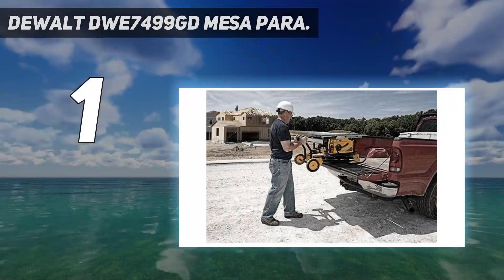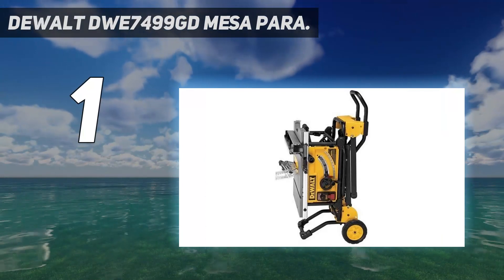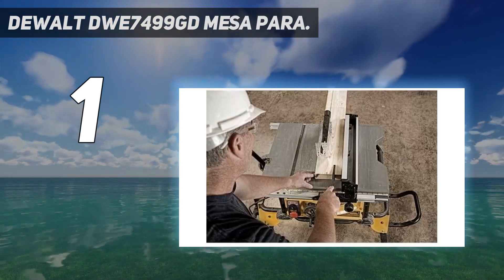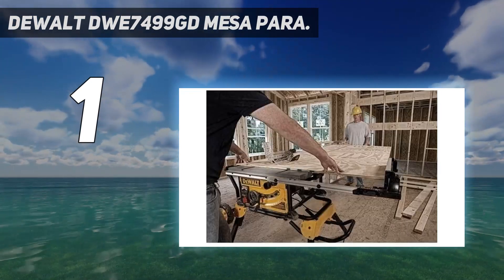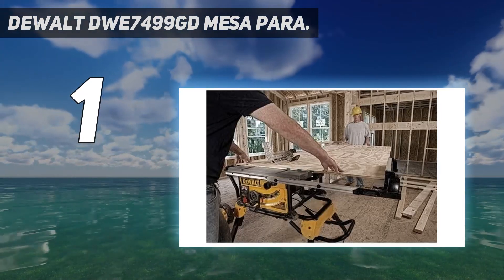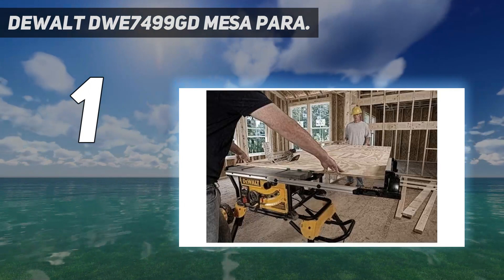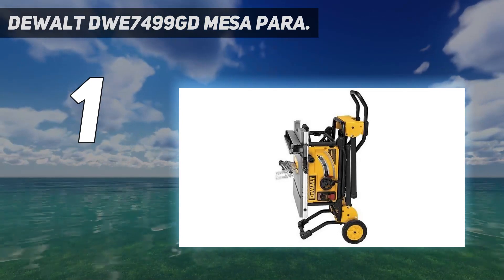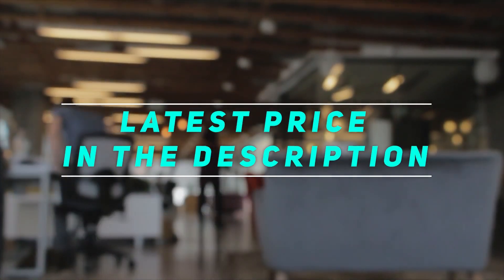And number one, the DeWalt DWE7499. Don't let the 90-pound weight of this DeWalt table saw put you off — this saw is extraordinarily capable for its size and the integrated stand makes it easy to transport. This portable table saw has a massive 32.5-inch rip capacity to the right of the blade and an additional 24 inches to the left. That's a lot of table for a relatively compact saw, which gives you a ton of versatility in making rip cuts. The only downside is that this is also the most expensive portable table saw reviewed — check out the video description for the latest price and more information.